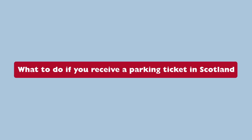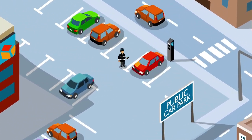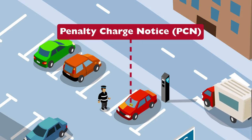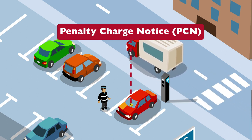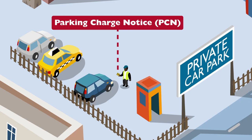What to do if you receive a parking ticket in Scotland. Parking tickets are sometimes confusing because they can be different colours. A penalty charge notice is issued by a local authority, and the parking charge notice is issued by a private parking operator.